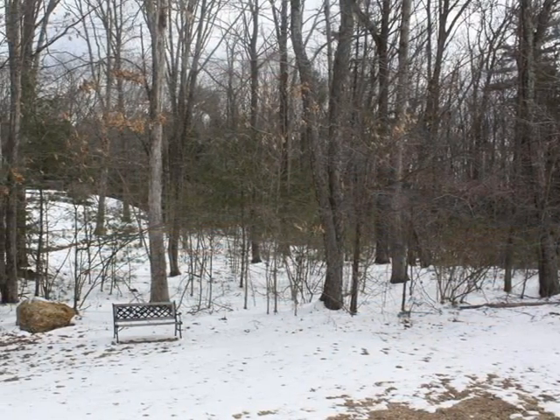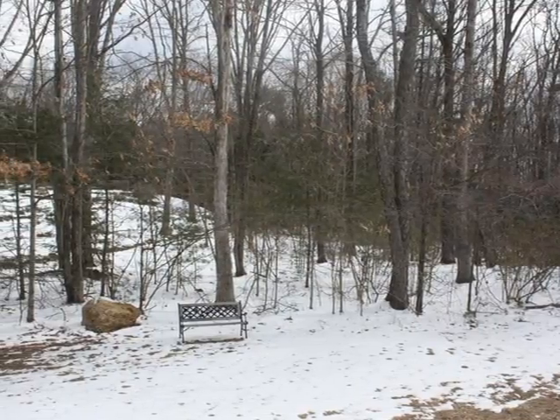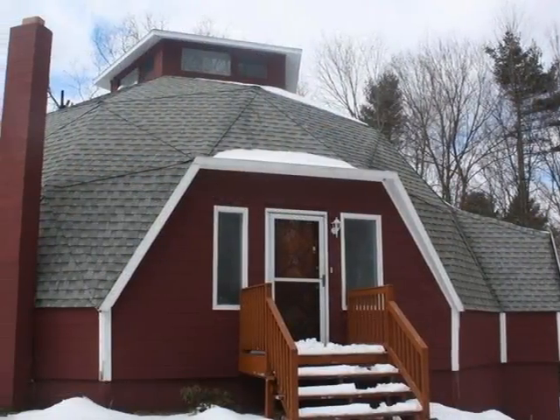Quality built with durable timbers from the Pacific Northwest, this Oregon Dome home is right at home here in sweet New England. Let's step inside.